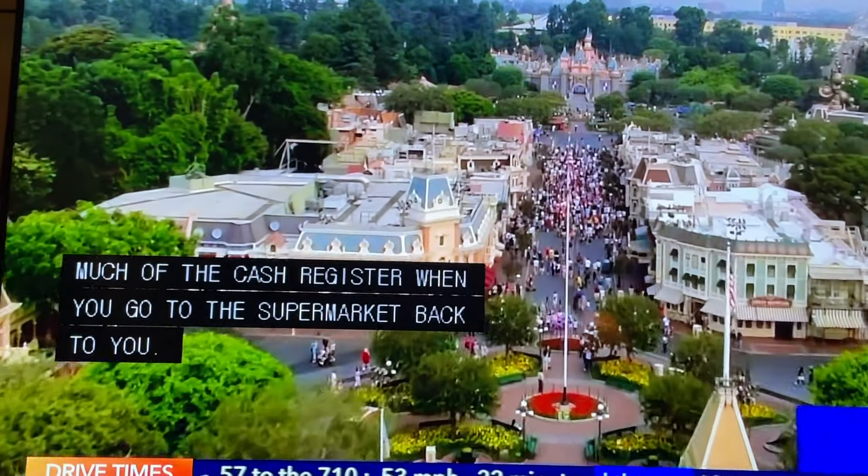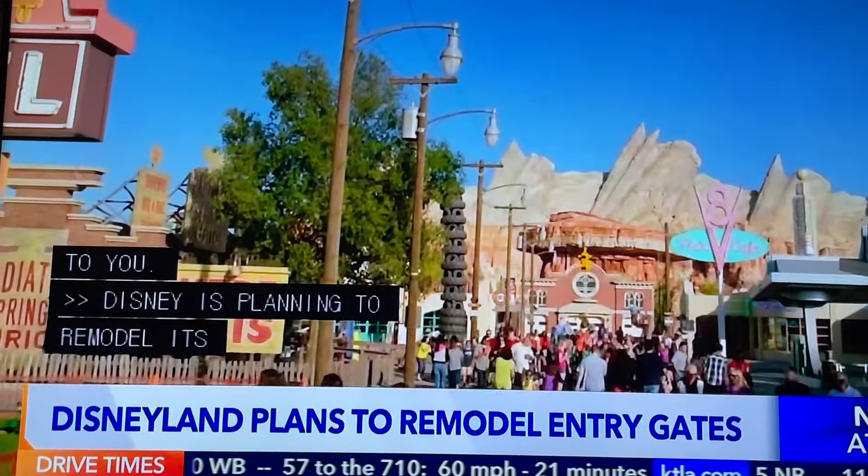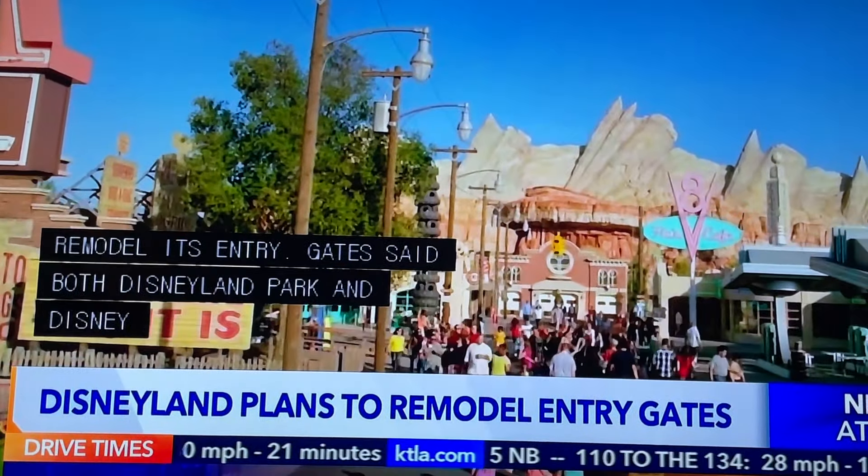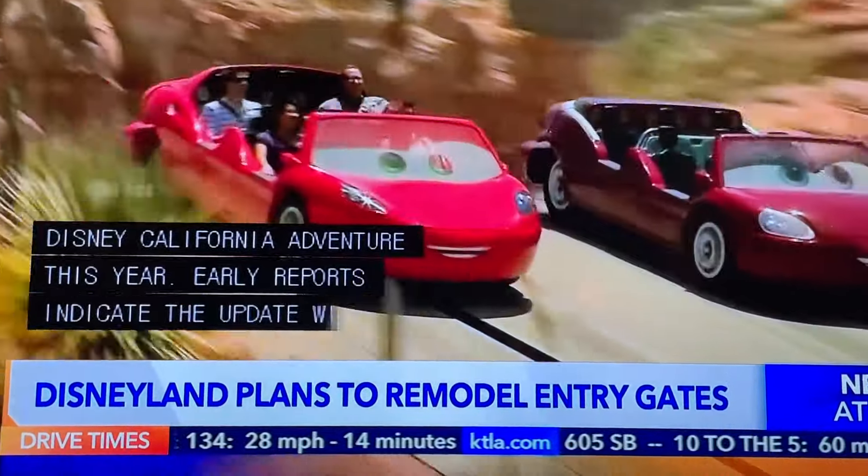Disneyland plans to remodel its entry gates at both Disneyland Park and Disney California Adventure this year. Early reports indicate the update will add several automated turnstiles along with lanes accessible to wheelchairs and strollers.